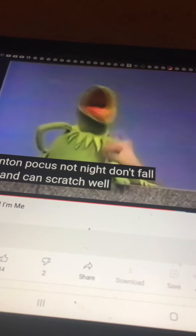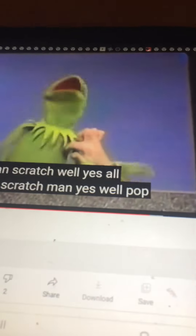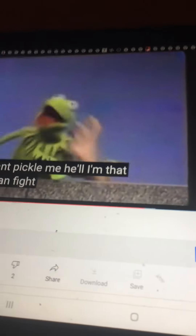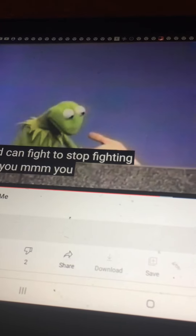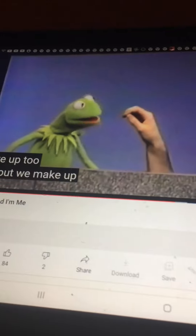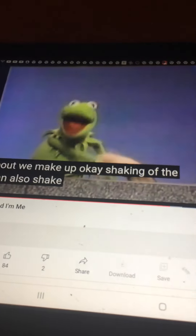And a hand can scratch. Oh yes, oh that feels good. Scratch your hand. Yes. Oh, that's tickling — a hand can tickle, too. Don't tickle me. And a hand can fight, too. Stop fighting, hand, or I'll bite you. Can you give up? A hand can give up, too. How about we make up? Okay. Shake hands. A hand can also shake hands.